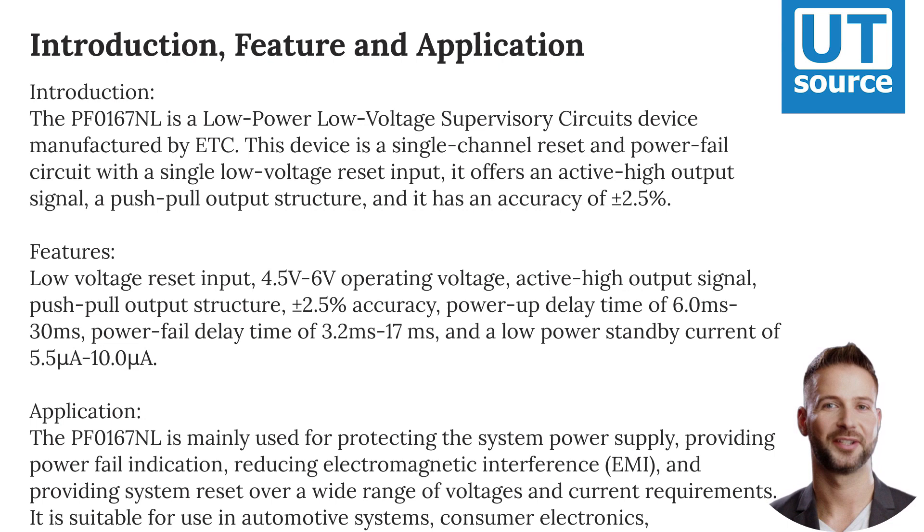It provides power fail indication, reduces electromagnetic interference (EMI), and provides system reset over a wide range of voltages and current requirements. It is suitable for use in automotive systems, consumer electronics, communication equipment, medical equipment, and computing systems.